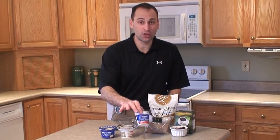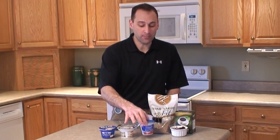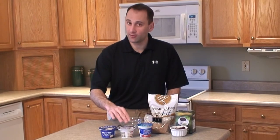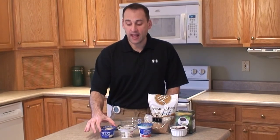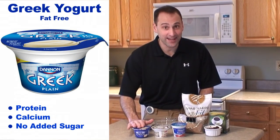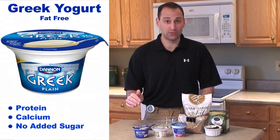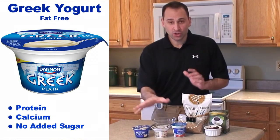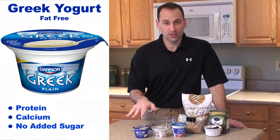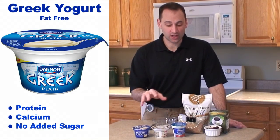I have a traditional yogurt that has fruit on the bottom, so it's going to be loaded with added sugar. I have a flavored Greek yogurt — this is vanilla — so again it's going to have some added sugar. And I have a plain Greek yogurt, which is my preference because it doesn't have any added sugars and is loaded with protein. I want to show you these and make you more aware of what you're dealing with when you choose each kind.